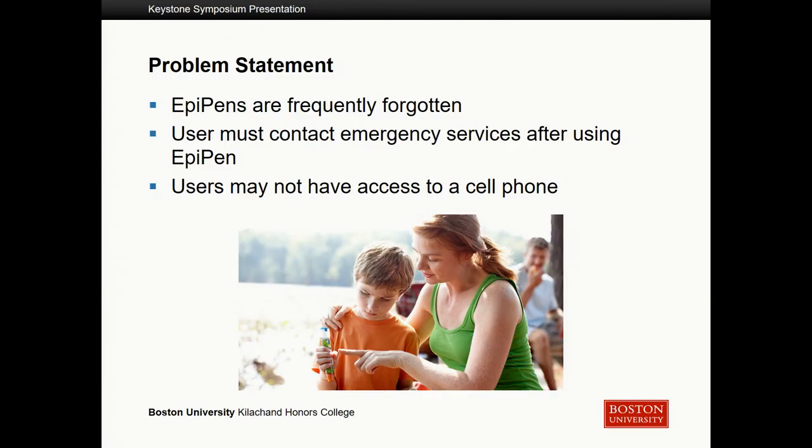This project wanted to address some serious issues for people who are prescribed EpiPens. You have to carry an EpiPen with you at all times because allergic reactions can occur whenever and wherever. But they're really easy to forget because emergencies are actually pretty rare. Additionally, after you use your EpiPen you have to contact emergency services due to the adrenaline in your system. Unfortunately, a user may not have access to a cell phone or may not be able to use one, especially in the case of children who have EpiPens.